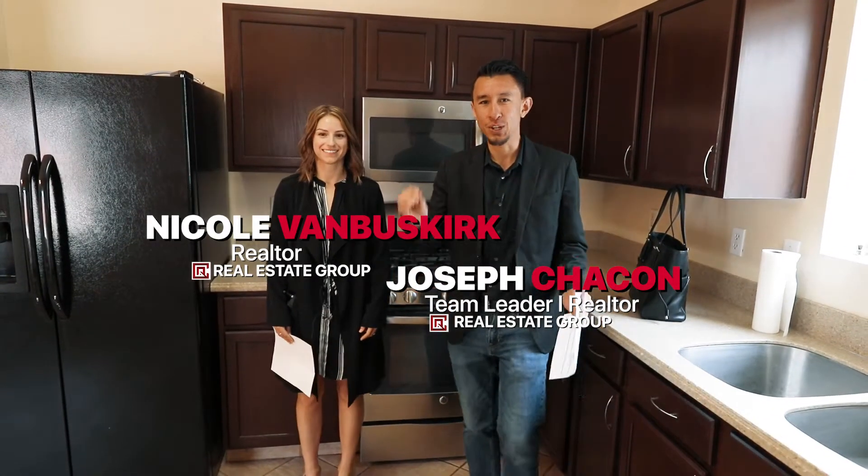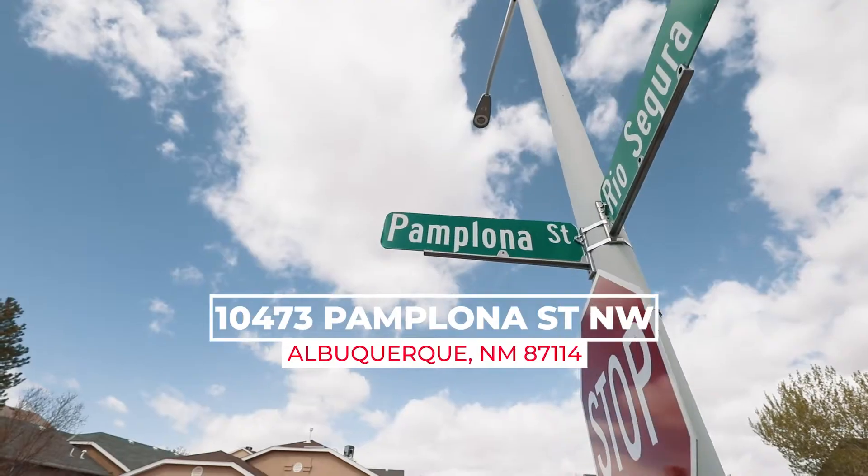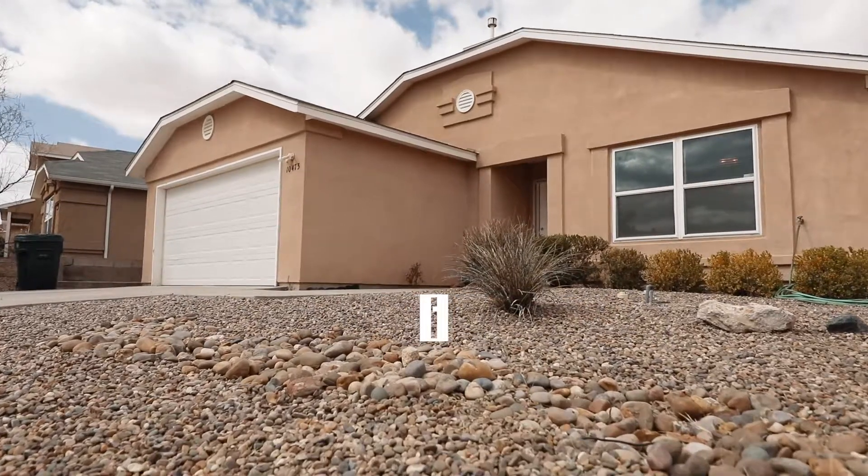Hey guys, how are you? It's Joseph Tacone and Nicole Van Buskirk. We are here at our new listing at 10473 Pamplona Street in Northwest Albuquerque, New Mexico.